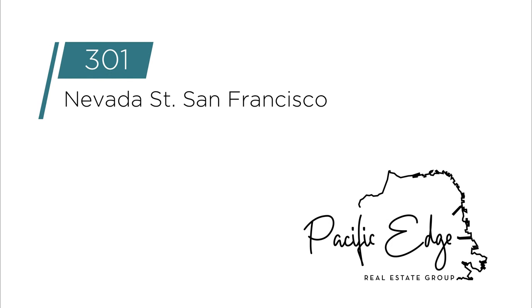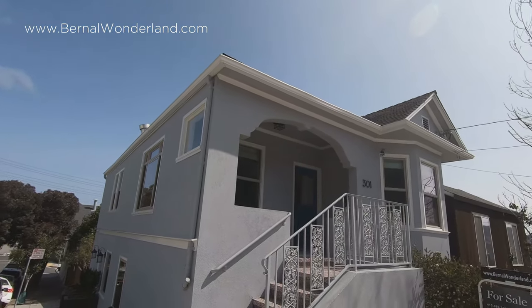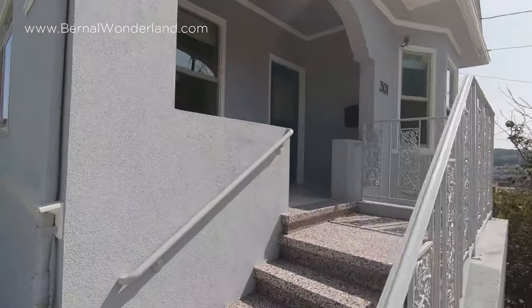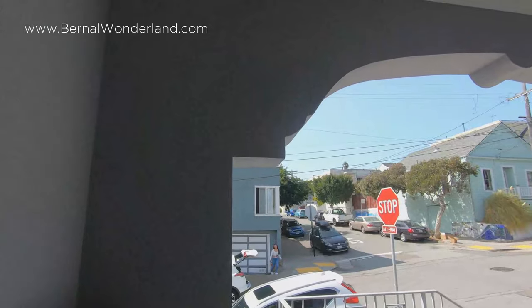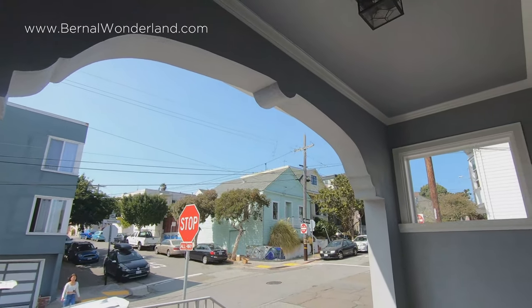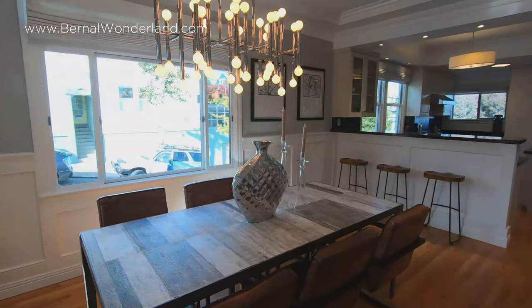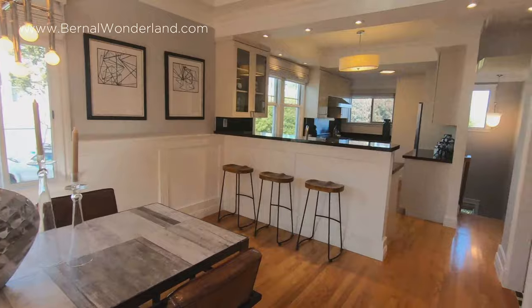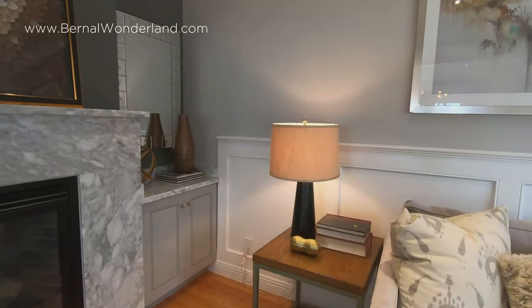Welcome to your five-minute video open house for 301 Nevada — a renovated four-bedroom, three-and-a-half bath sanctuary located on a quiet corner in sunny Bernal Heights. The distinctive blue front door is just a few steps up from the street, and this charming front porch is perfect for chats with the neighbors on relaxed weekend afternoons. It's easy to see why this is one of our favorite homes of the year.